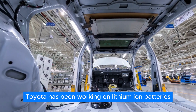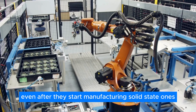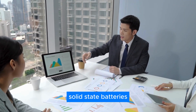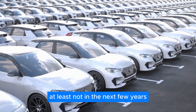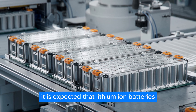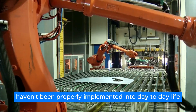The automobile industry is in a state of constant evolution, and Toyota is at the forefront of this change. Toyota has been working on lithium-ion batteries for a while, but the company has no immediate plans to replace them even after starting to manufacture solid-state ones. The reason is profitability — solid-state batteries won't be as profitable as lithium-ion batteries, at least not in the next few years. Instead, Toyota plans to offer their models with either a lithium-ion battery or an optional solid-state battery, with lithium-ion batteries expected to be completely phased out in the 2030s.